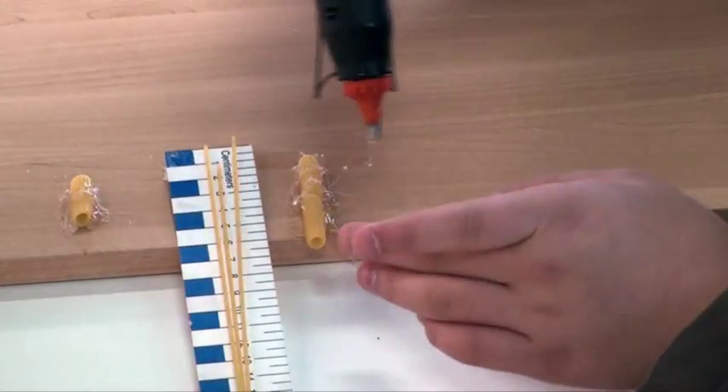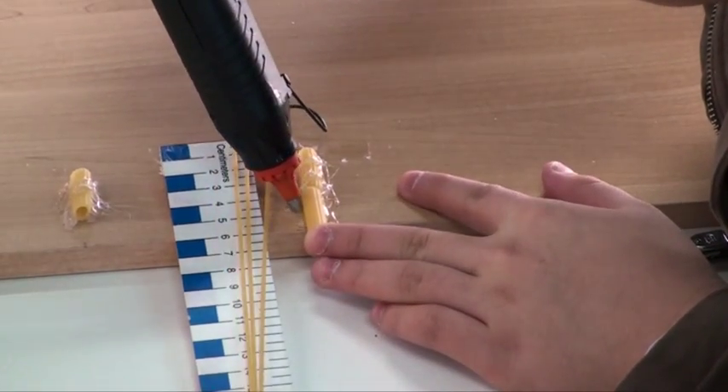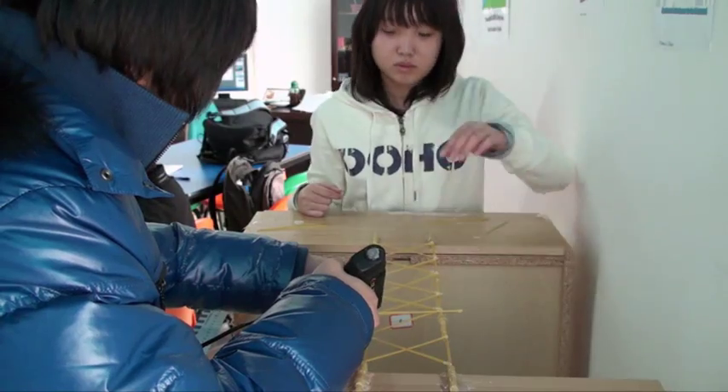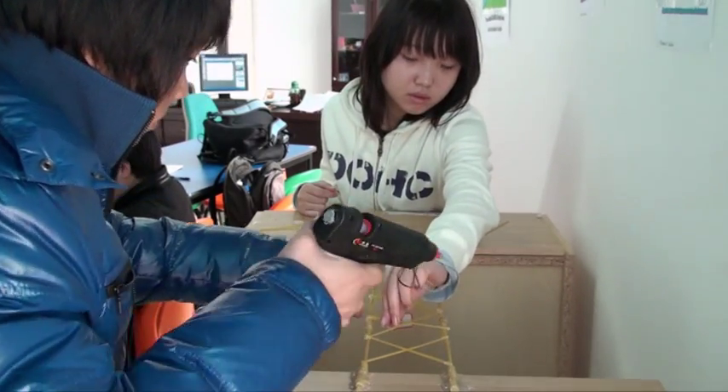The available materials for bridge construction were spaghetti, macaroni, and toothpicks, bonded together only at the ends with glue. Each item had a price tag, and teams had to construct their bridges carefully, as damaged materials were not replaced free of charge.